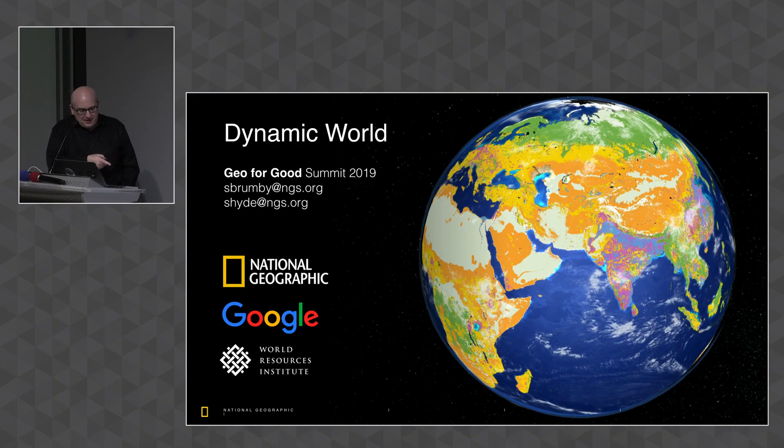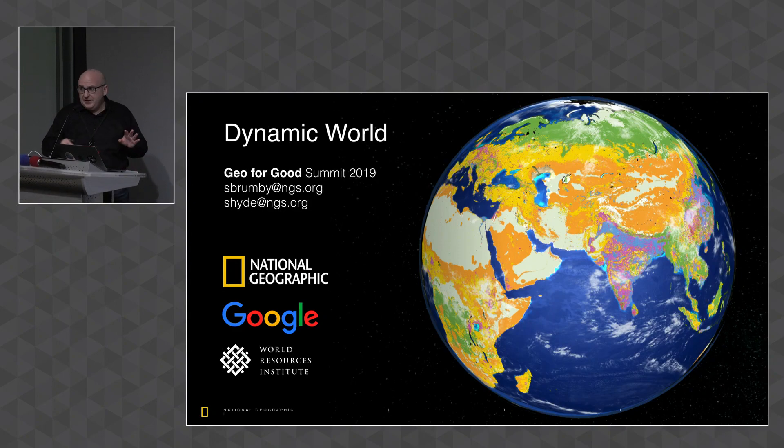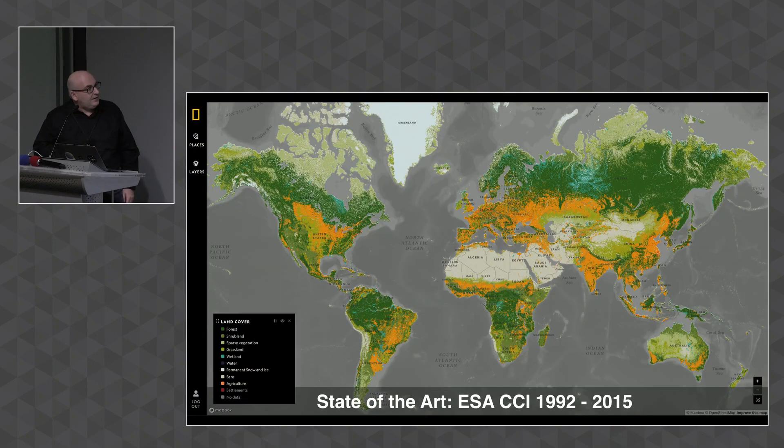I'm Steve Brumby from the National Geographic Society, but we're talking here about a project that actually spans three organizations: National Geographic, Google — we'll be working very closely with Tanya and her folks — and World Resources Institute. So here's the problem.